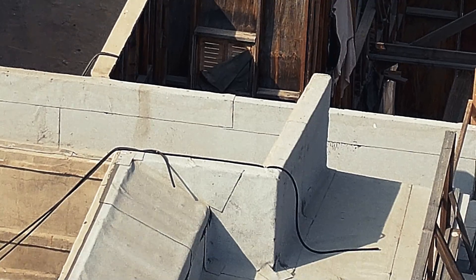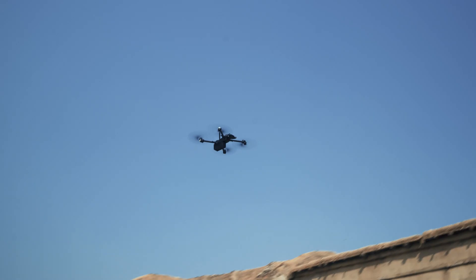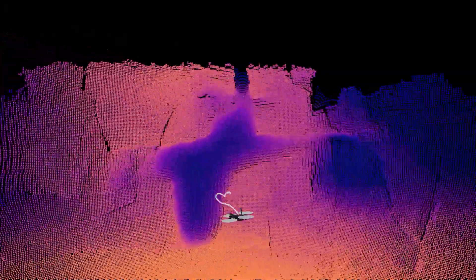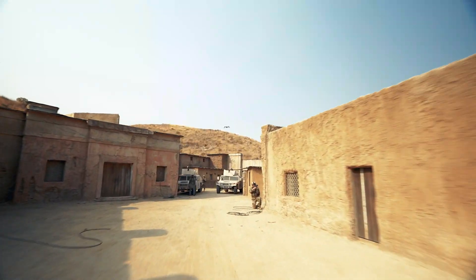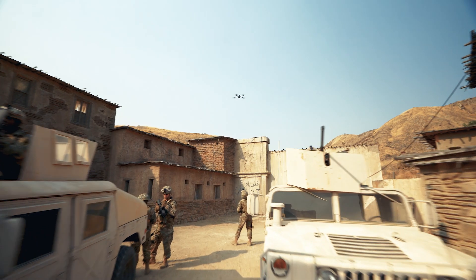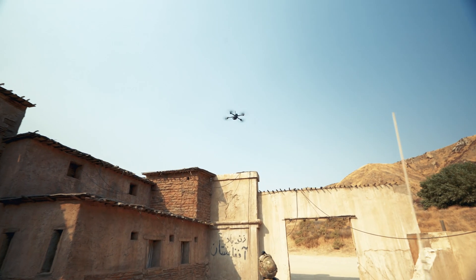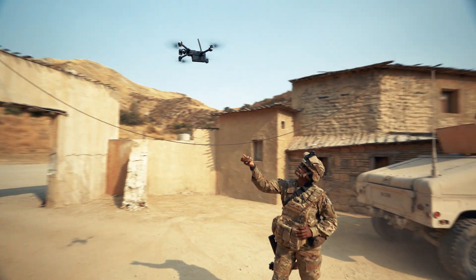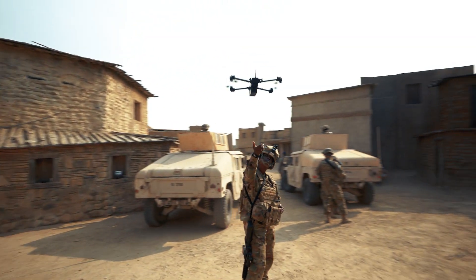Skydio X-2D allows any operator to become an expert pilot in minutes. By combining 40 megapixels of visual sensing, 360-degree obstacle avoidance, fully autonomous path planning and navigation, long-range radio, 35-minute loiter time, and control into a single package, X-2D gives immense power to the individual operator — on mission protecting themselves and the communities they serve.